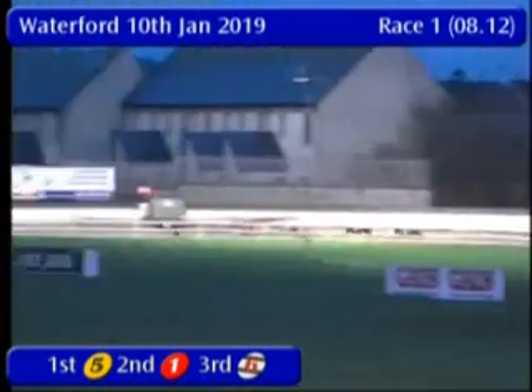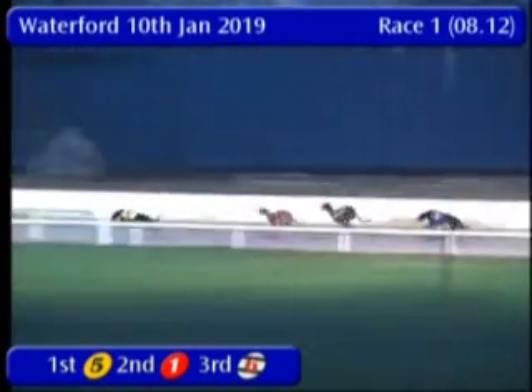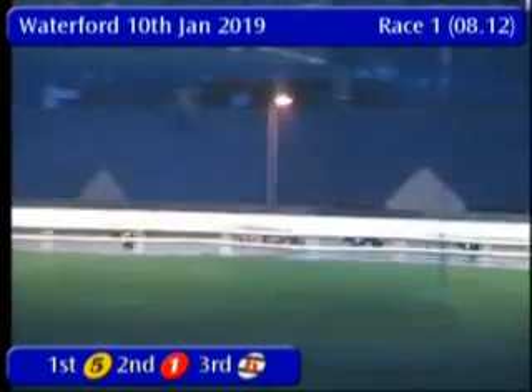Heading down the back stretch, 1 in second place. They've gone 2 lengths clear of number 6. So it's 5 giving it a good go from the front — the early pace has seen this one 3 or 4 lengths clear, 1 in second place.